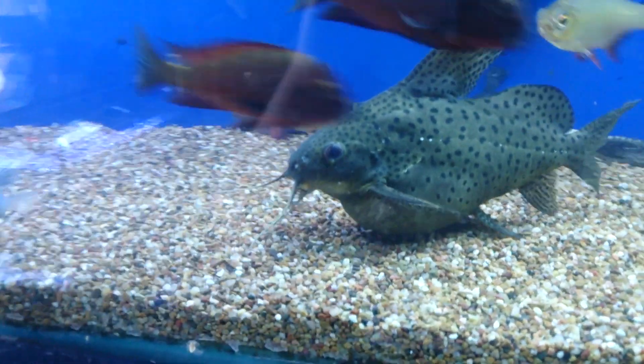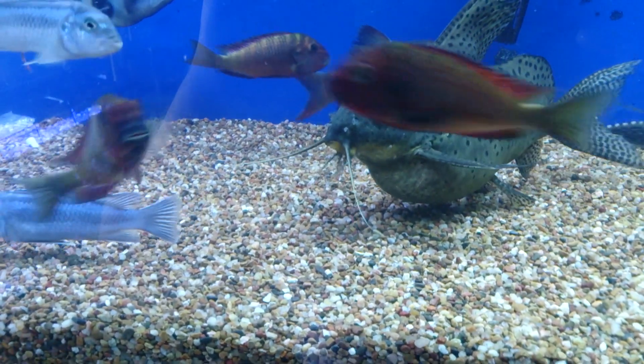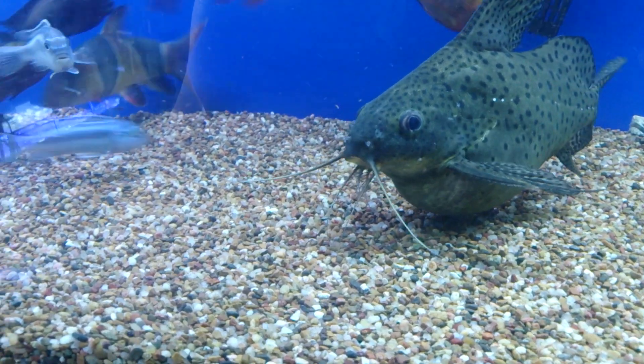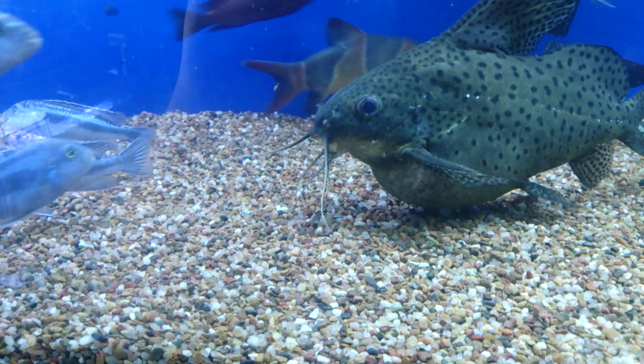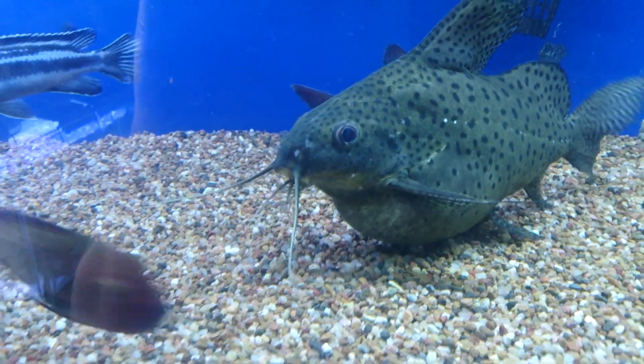Now meet Garfield. This is a fat cat. Looking by how much he's panting, he's probably got bloat, because this is anything but a natural fat cat.